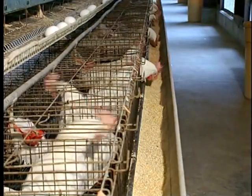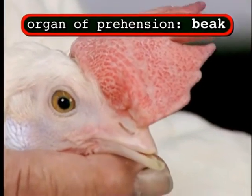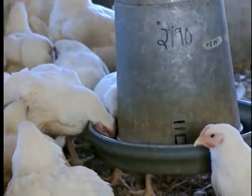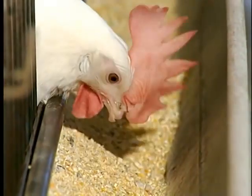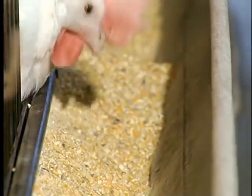Prehension in the chicken is somewhat different than the other livestock species in that the organ of prehension is the beak. The chicken will pick up the feed and has to use gravity to take it down to the rest of the tract. You'll see a chicken moving its head forward very rapidly to throw the material to the back of its throat where it's then swallowed.